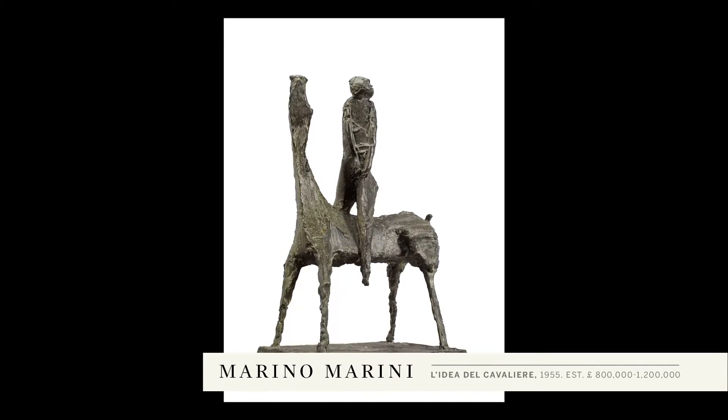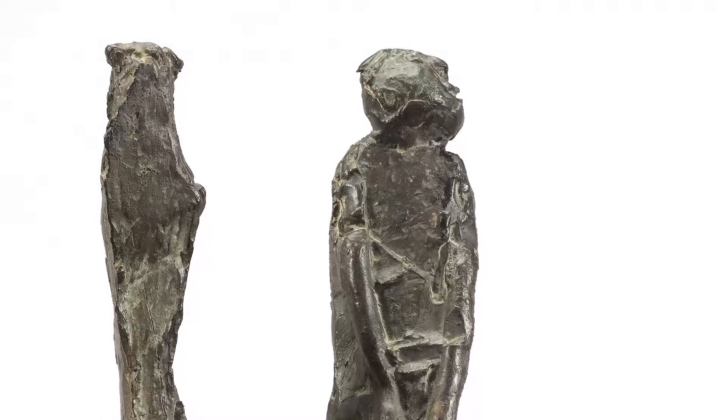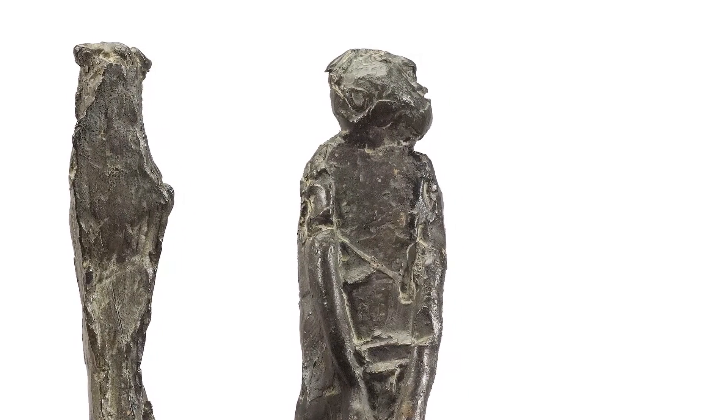In the case of Marino Marini, he was profoundly affected by the events of the Second World War, and we see a real change in the nature of his art. The relationship between the horse and rider has become one of conflict.